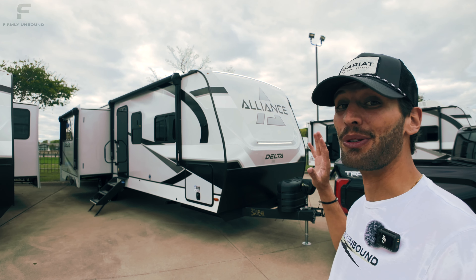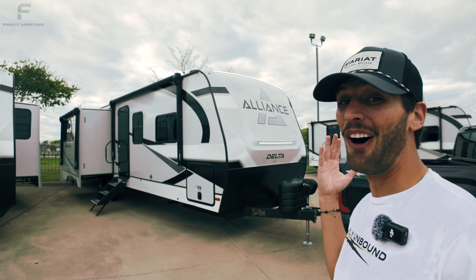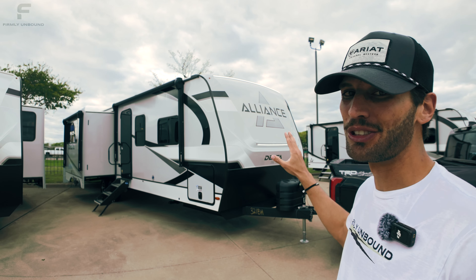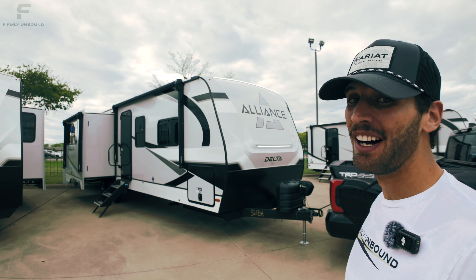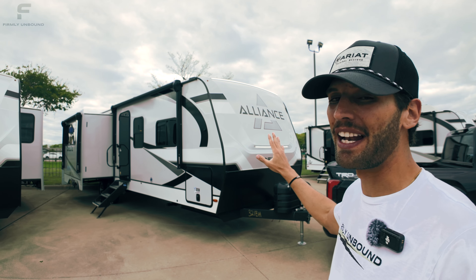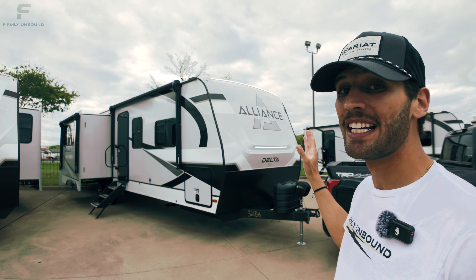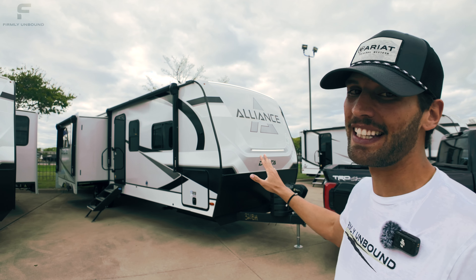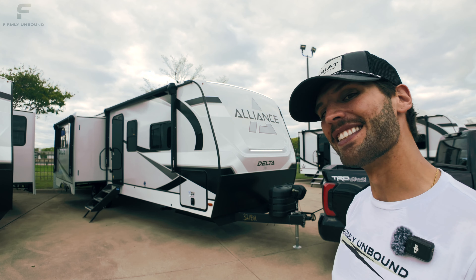Not only is this bunkhouse travel trailer new for 2024, it also is probably the best bunkhouse travel trailer floor plan I have ever seen. On paper, it is not the biggest bunkhouse travel trailer I've ever seen, and yet somehow it still manages to feel larger inside than literally anything else I have seen out there. So let's go take a look.